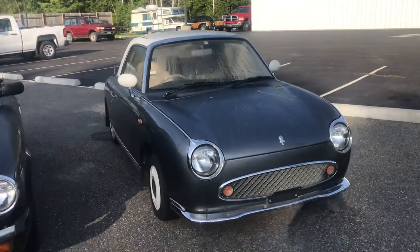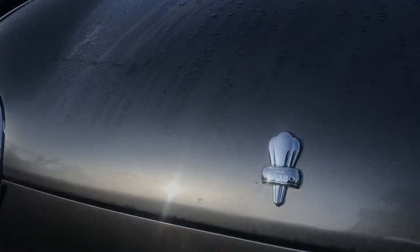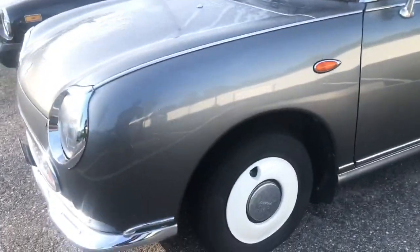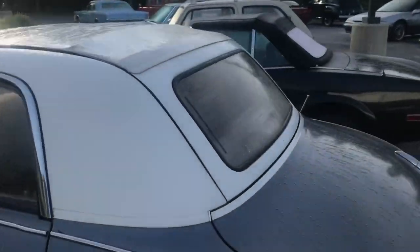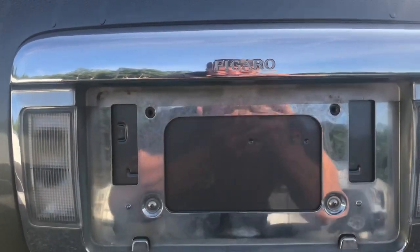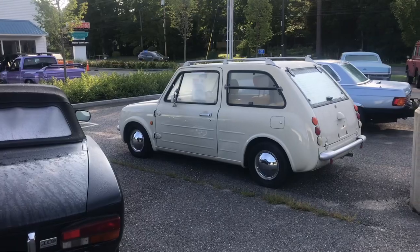So right here we have a 1991 Nissan Figaro. They don't really use the brand name Nissan so much on this car — they really want it to be known as the Figaro. You can see 'Nissan' really small in the emblem, but everywhere else, like on the hubcaps, it says Figaro. That's really the big brand name here, and the only other place that says Nissan is a tiny little one-inch Nissan emblem at the back.